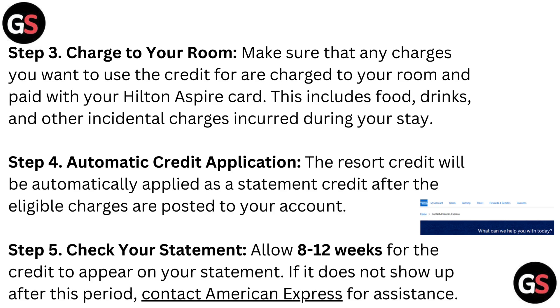Step 3: Charge to your room. Make sure that any charges you want to use the credit for are charged to your room and paid with your Hilton Aspire card. This includes food, drinks, and other incidental charges incurred during your stay.